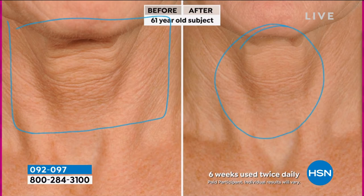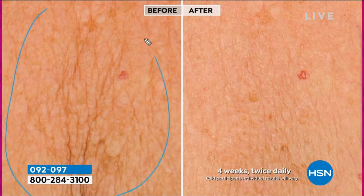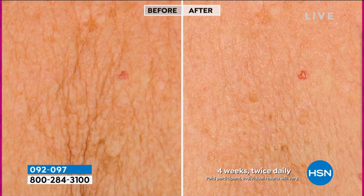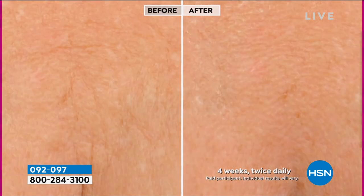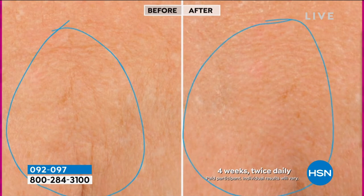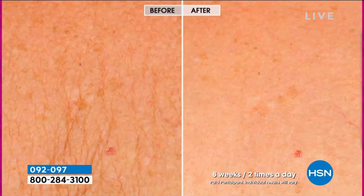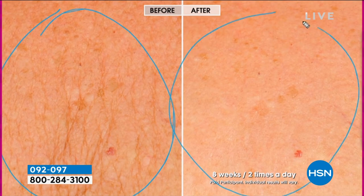It doesn't matter whether you are mature at 61 years old or whether you are 31 years old — start using products that work. When you do befores and afters, they have to go through a legal process to make sure the participant has actually used it the proper way. All these are vetted, and these are real participants. This example is eight weeks, two times a day — you're getting at least about four months for your neck and decollete.